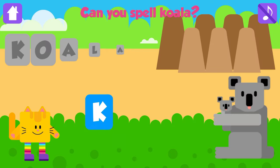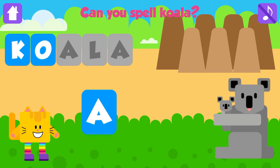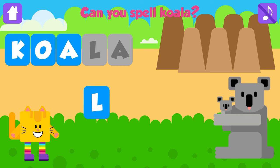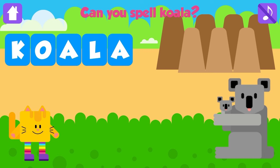Can you spell koala? O. Fantastic. O. Great job. A. Nice job. L. Great. A. Koala. K, O, A, L, A. Koala. Nice job. Yay!